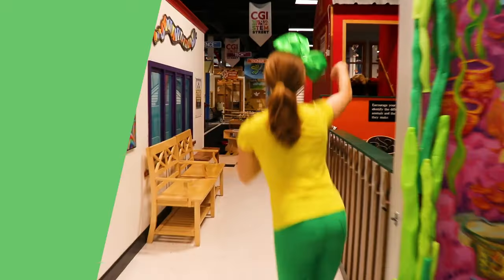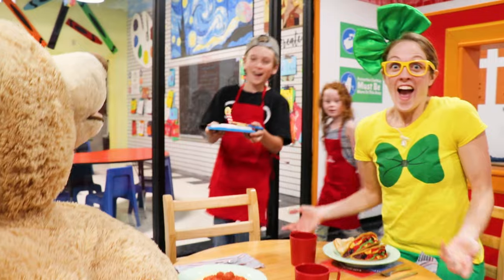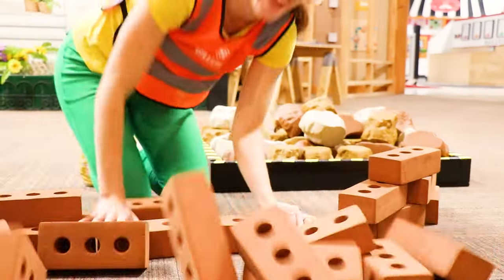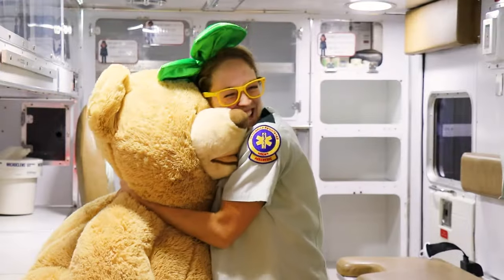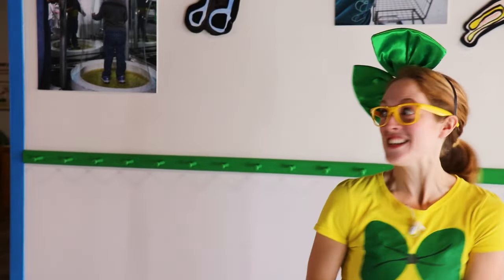Hey, it's me Rikki Rik and I'm at Children's Museum of Acadiana here in Lafayette, Louisiana! Isn't that so cool? We're going to go explore this indoor children's museum! Come on! Wow! Check out this place! This is so amazing! They have so many different fun things to do, I cannot wait to start exploring! Come on!